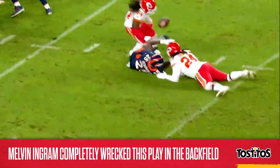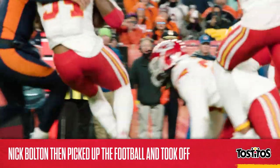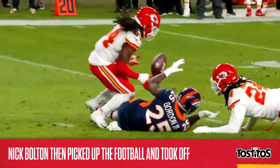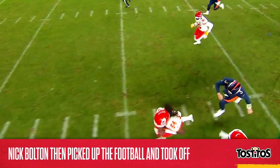Let's watch it one more time, because it never gets old. The second part of this was Bolton's awareness to scoop up the football and take off. He was already in great position to stop Gordon if the rush came his way, putting him in the perfect spot to grab the ball. He then spins around a tackle attempt by Drew Locke, and he was off to the races.